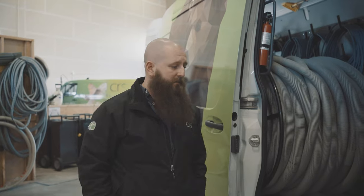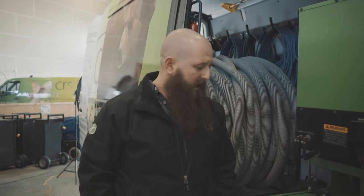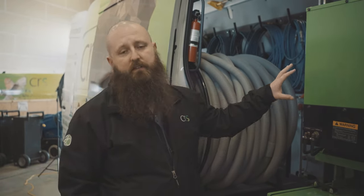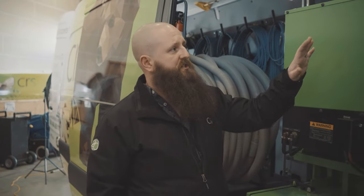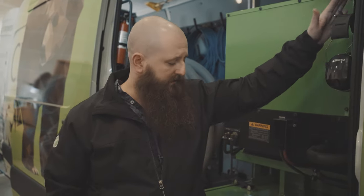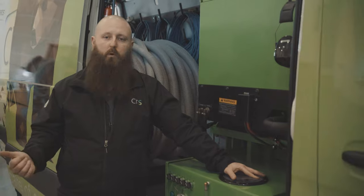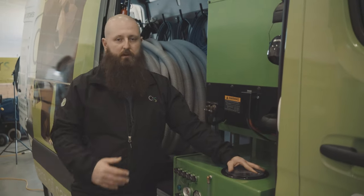This truck is also capable of hitting apartments and any kind of high-rise buildings that are out of power or under construction. Just with having the generator itself, we can bring power to the site, and we also have fresh water on board. So if all the water is shut off, we can show up and we're ready to do the job.